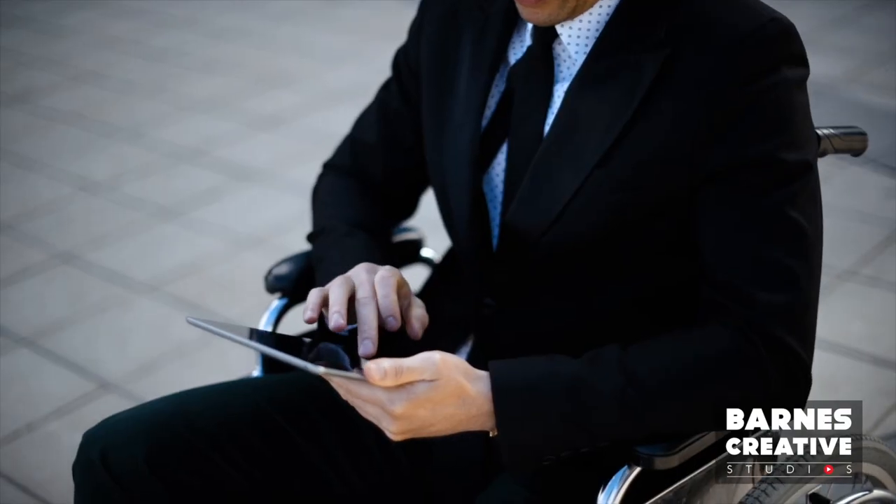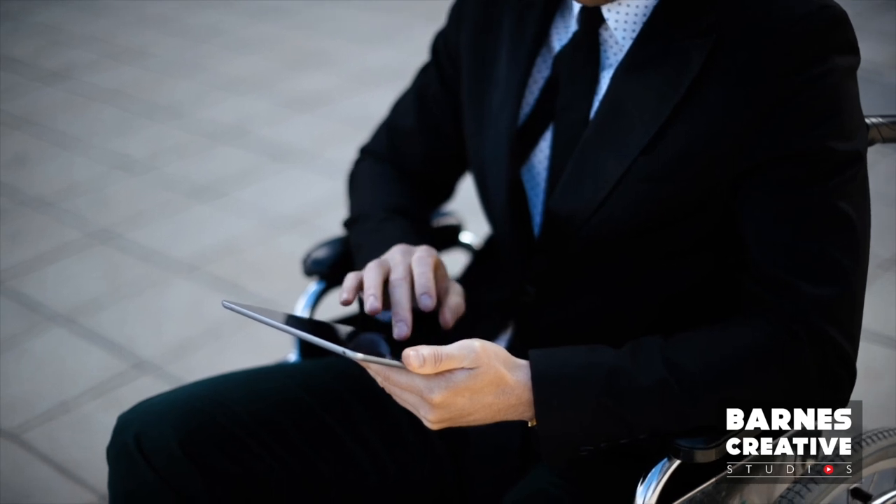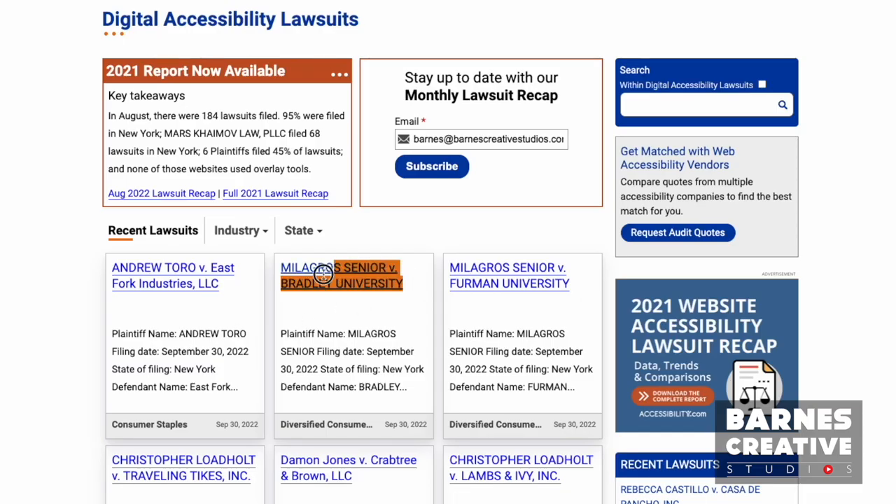In our latest blog post, you can inspect two recent higher ed ADA compliance lawsuits as well as learn how you can avoid them. The great news is that the solution is far easier and more cost effective than you may have thought, thanks to a combination of accessibility specialists and technology.